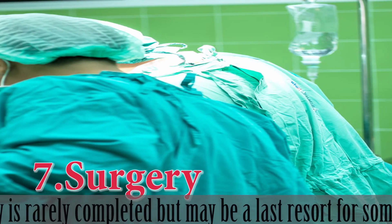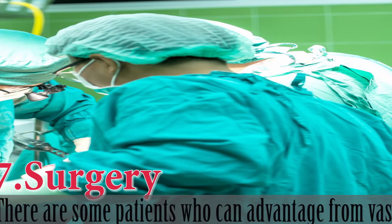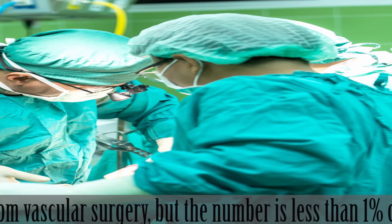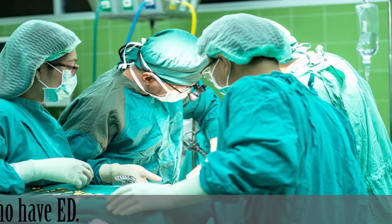7. Surgery. Vascular surgery is rarely performed but may be a last resort for some men. There are some patients who can benefit from vascular surgery, but the number is less than 1% of men who have erectile dysfunction.